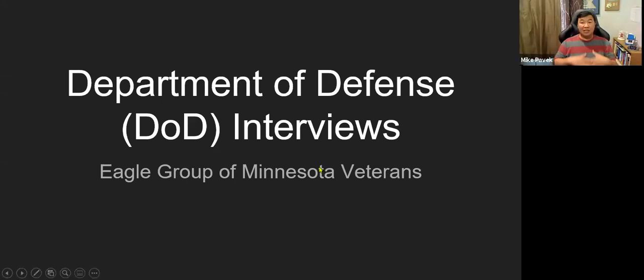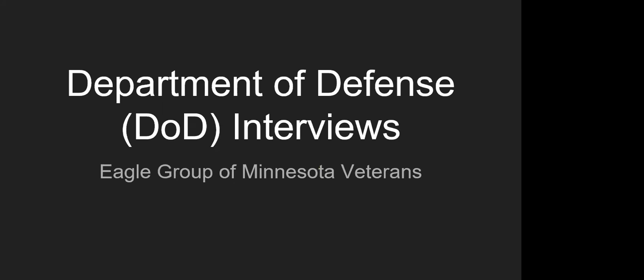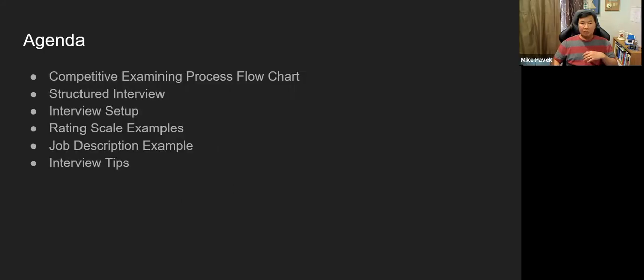The biggest thing about DOD interviews is it is the federal system. We're going to talk about how the interview process goes, how it is a structured interview, and what the interview panel is looking for. We'll cover the overall flow, different styles of interviewing, break down the structured interview, talk about how candidates are rated, go through a live job description on USAJOBS, and then close with tips and questions.